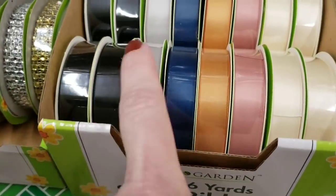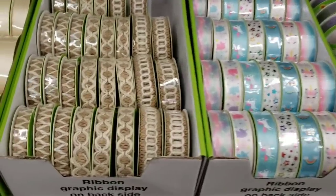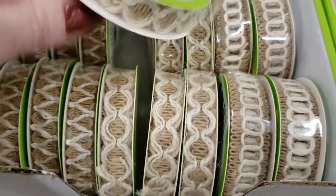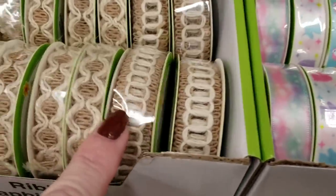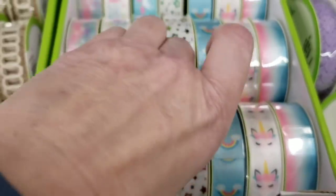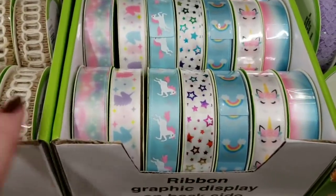I found some new ribbon — I don't recall ever seeing these colors. You get three yards. There are three different ones, and they are two yards by Floral Garden, but that just screams boho — love it. And look at these over here, these are three yards. Look at all the different ones; these are going to go quick.